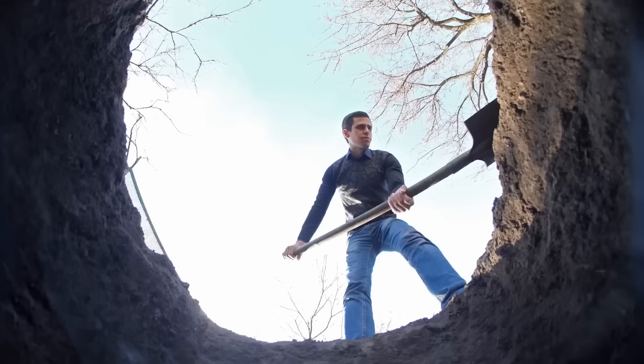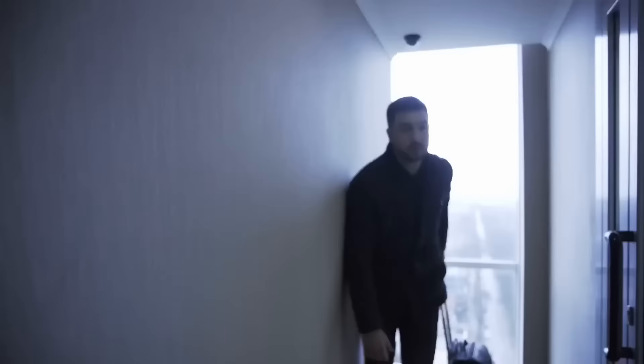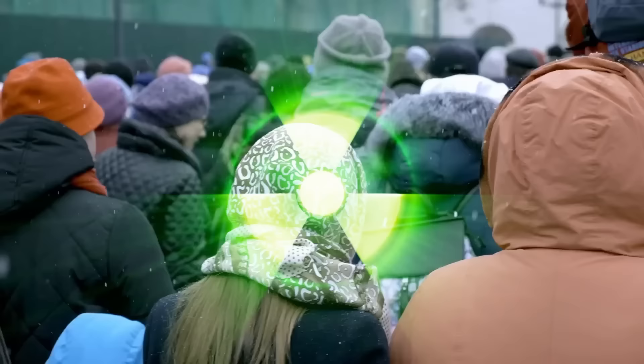Site managers decided it would be best to just bury them, but they lacked the resources to put every single one in the ground. Instead, they simply parked them on various parcels of land, including the one outside Rasoka. Nearby residents were evacuated elsewhere to prevent continued exposure to deadly radiation levels, which were 800 times higher than normal following the disaster.